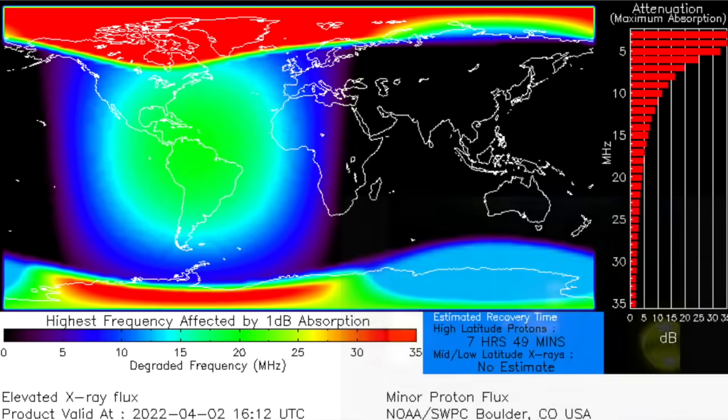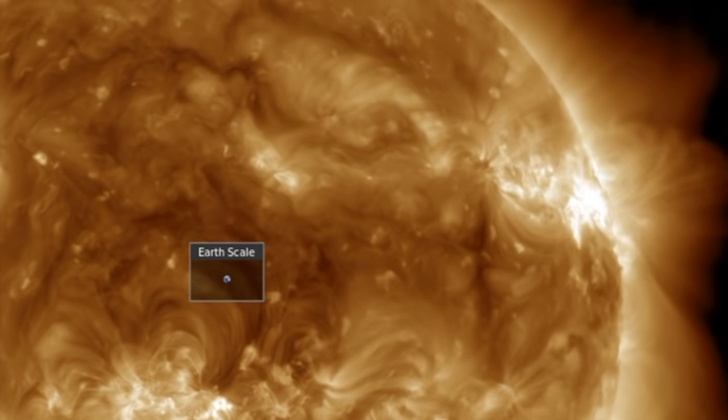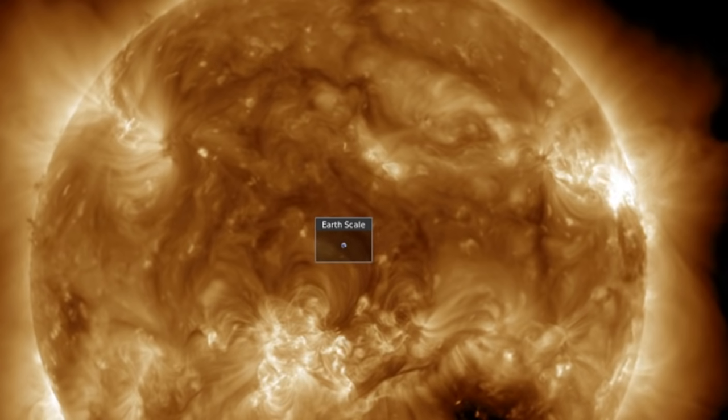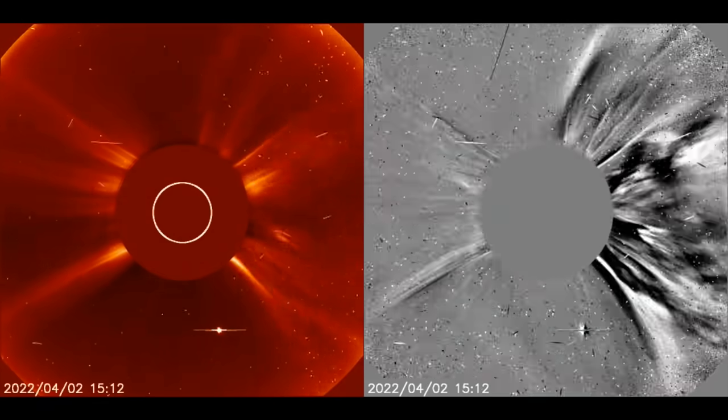We are back in a low-level polar radiation storm for the third time in a week. The coronal mass ejection, or CME, was widespread, sending a ripple through the atmosphere — a solar tsunami of plasma. This is your first telltale sign of a wide, rather than tight, eruption.